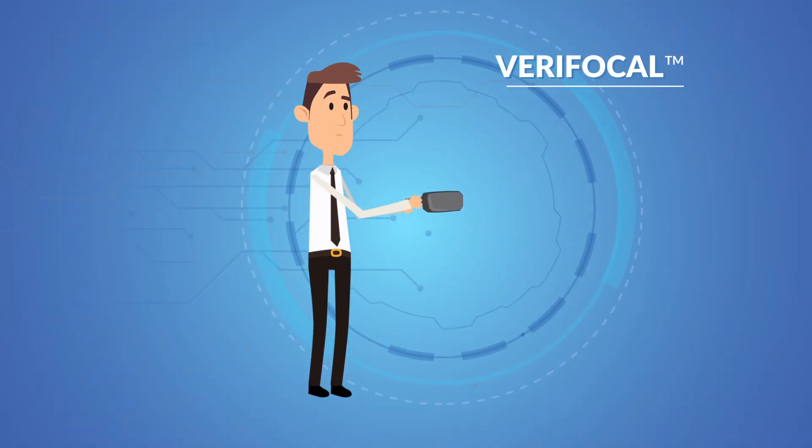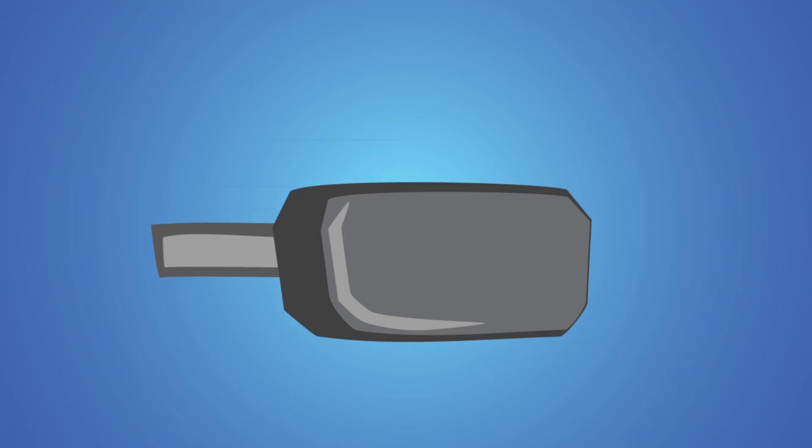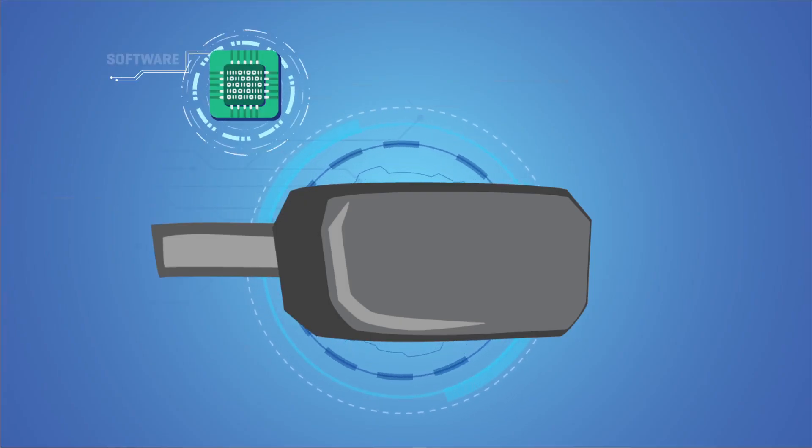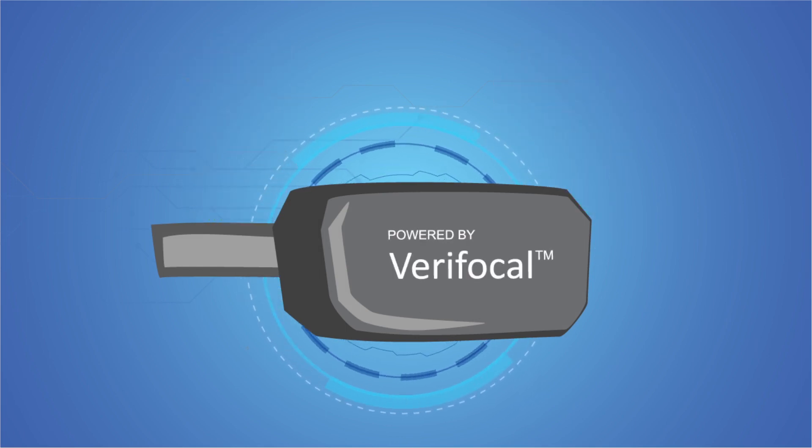Introducing Verifocal by Lemnis Technologies, the first technology of its kind to solve this. Verifocal combines a core software platform with advanced hardware modules and puts all this tech into a VR headset.